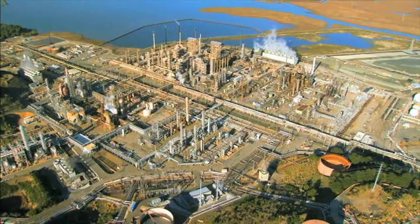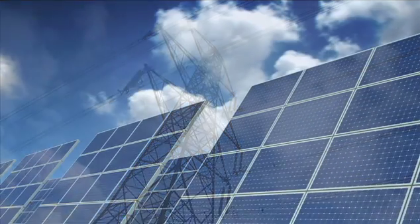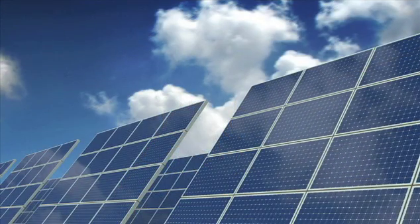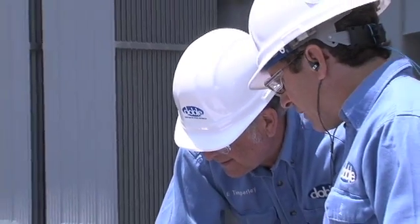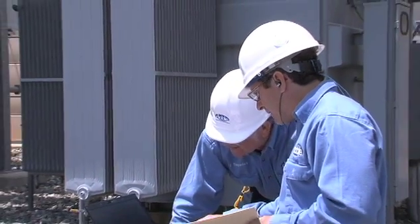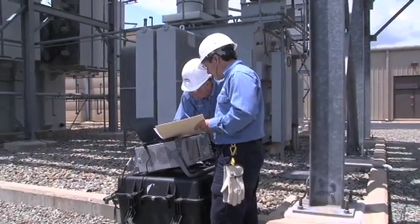The electrical power industry faces significant challenges to maintain a reliable energy supply: rising energy demand, increased reliability requirements, higher loading on aging equipment, deferred capital expenditures, and lost workforce experience.